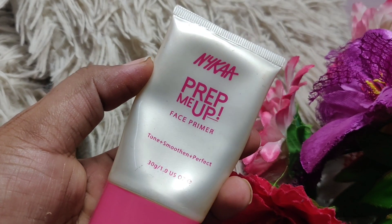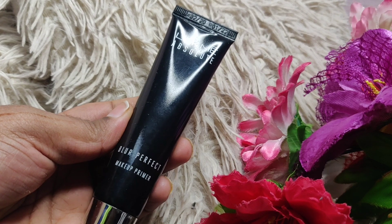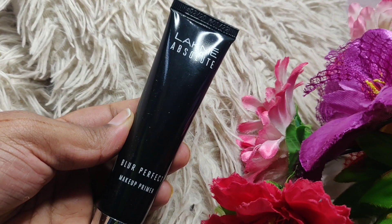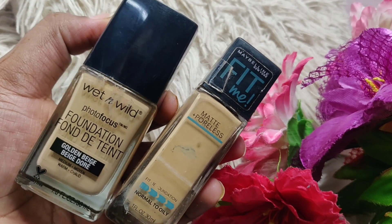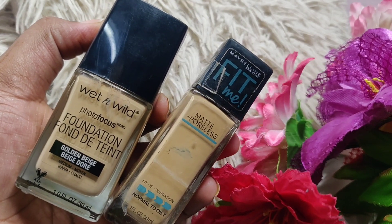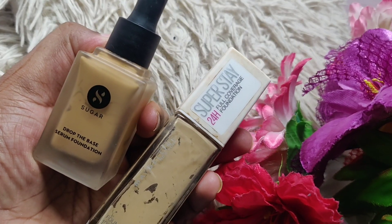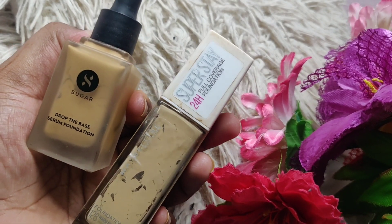The LA Girl recipe foundation is hands down amazingly budget-friendly. After that, I love the Wet and Wild foundation very much. Besides Fit Me, which you can get very easily, one of the amazing foundations for high coverage is Maybelline Superstay or the Sugar Drop the Base serum foundation, which is also good — you can check it on their website.